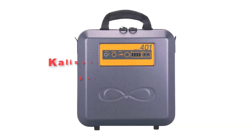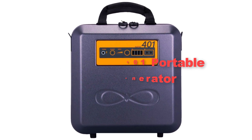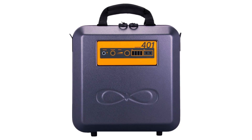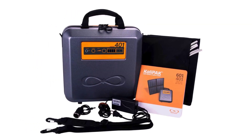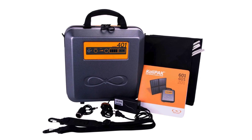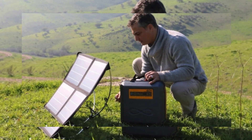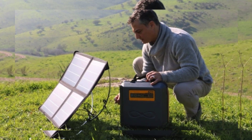Thirdly, we've included the Kalisayat KP400 portable solar generator. The Kalisayat KP400 is an innovative and efficient power solution for outdoor enthusiasts and emergency preparedness. With a powerful lithium-ion battery pack, it provides ample power to charge a variety of devices such as smartphones, tablets, laptops, and small appliances.